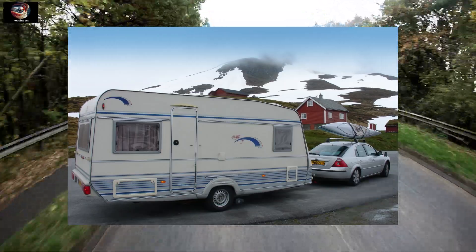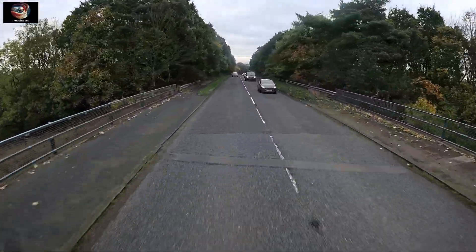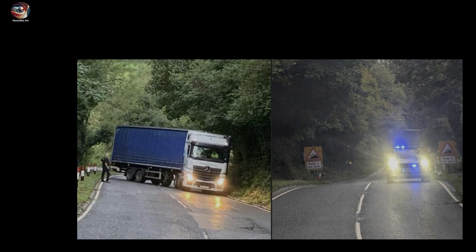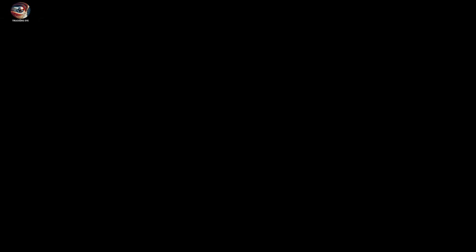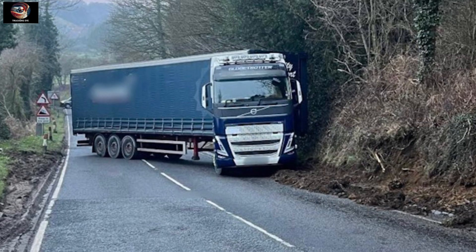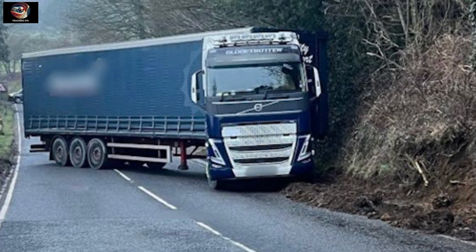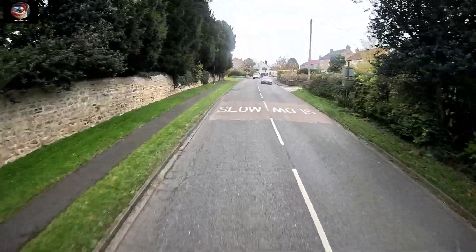Whilst caravans are prohibited from travelling up Sutton Bank, HGVs are not, and this is causing a very regular problem. According to Radio York travel, there have been wagons stuck on Sutton Bank with the road blocked in both directions. The amount of HGVs getting stuck on the ascent is running at around one per week.